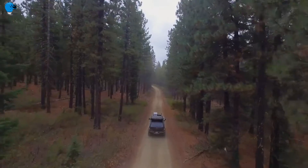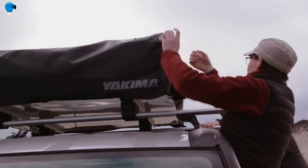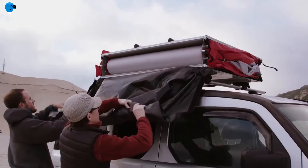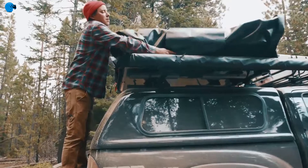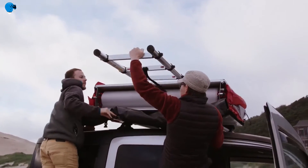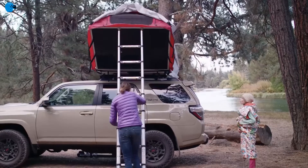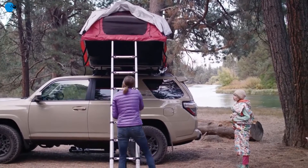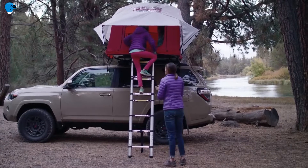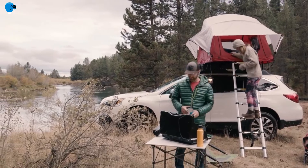Number 6: the Yakima Skyrise Rooftop Tent. One of the best things about mountain biking is the places it takes you — mountain bikers get to travel to remote places and see parts of the world most people don't even know exist. For many, camping is a huge part of the mountain bike lifestyle, and they'll gladly trade a hot shower for a private view of the world.